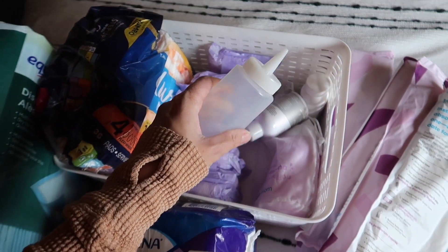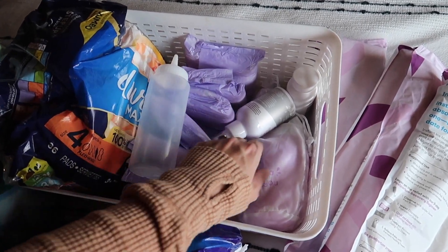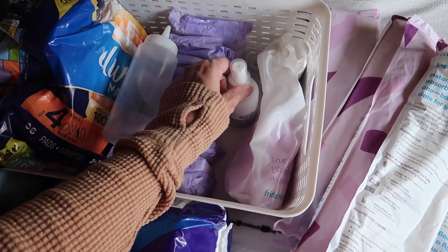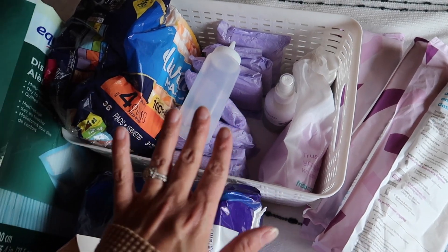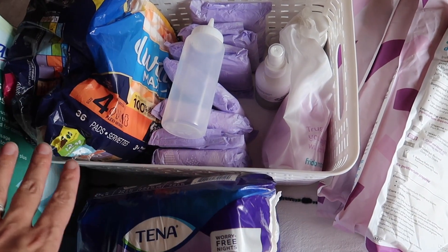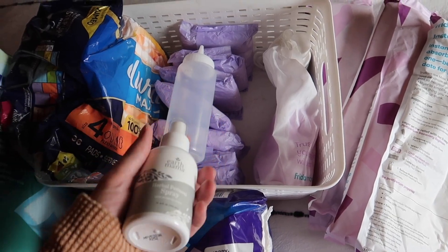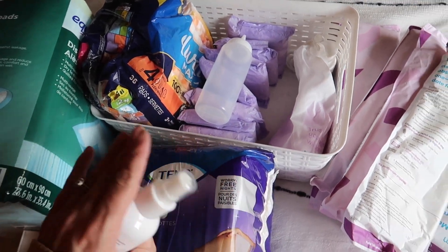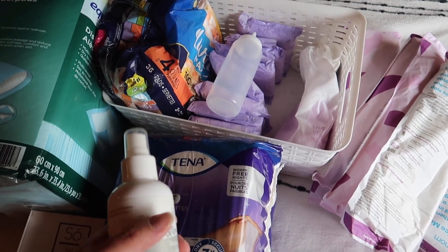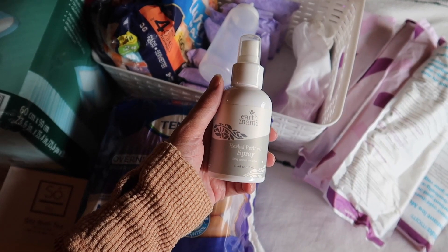I have what I think is an original peri rinse bottle from one of my other births, and I also have one of the Freedom Mom peri rinse bottles. Because you will not be wiping postpartum for a while — you fill it with warm water, rinse, and dry. Going to the bathroom postpartum is not a quick trip; it's a whole ritual, a whole situation.